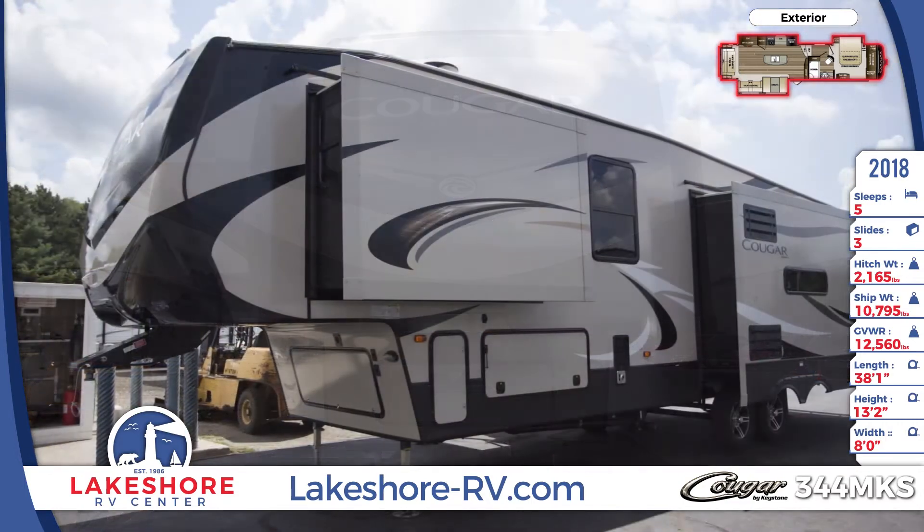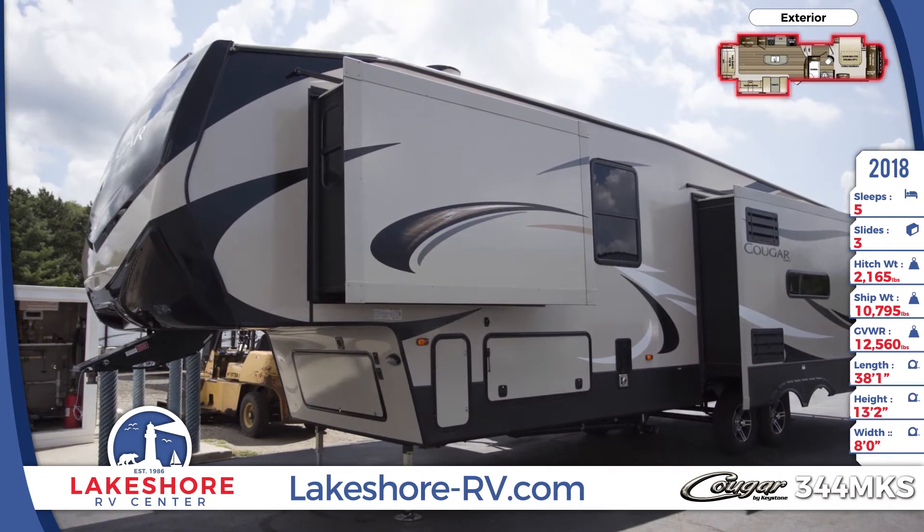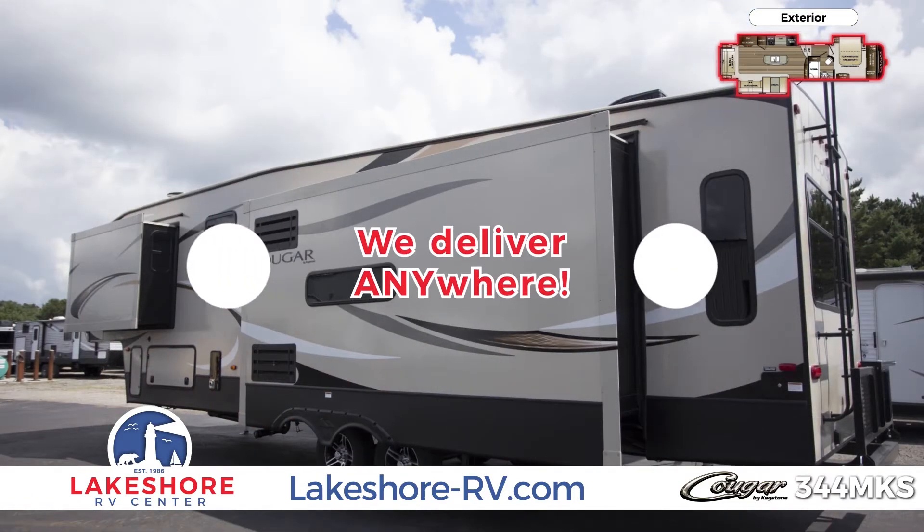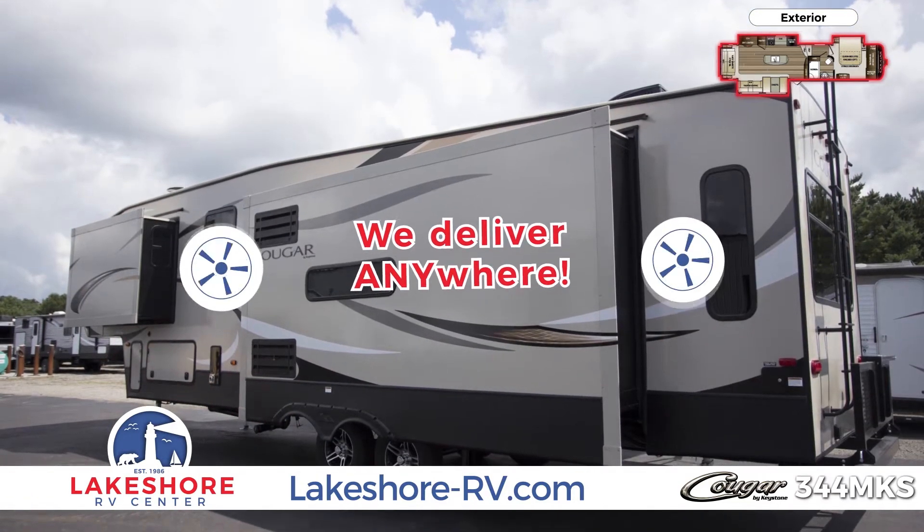This model is a double axle fifth wheel with three slide outs, one-piece roof, heated and enclosed underbelly, laminated sidewalls, aluminum wheels, roof ladder, and folding triple entry step with grab handle.